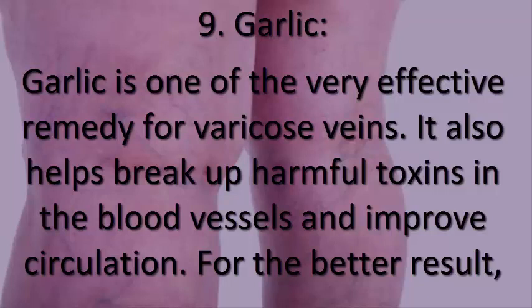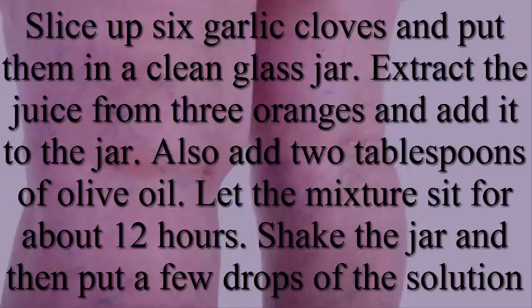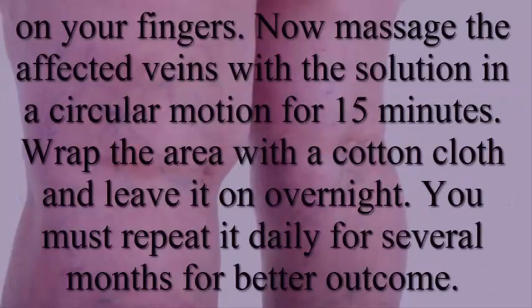9. Garlic. Garlic is one of the very effective remedies for varicose veins. It also helps break up harmful toxins in the blood vessels and improve circulation. Slice up six garlic cloves and put them in a clean glass jar. Extract the juice from three oranges and add it to the jar, along with two tablespoons of olive oil. Let the mixture sit for about 12 hours, then shake the jar and put a few drops on your fingers. Massage the affected veins with the solution in a circular motion for 15 minutes.